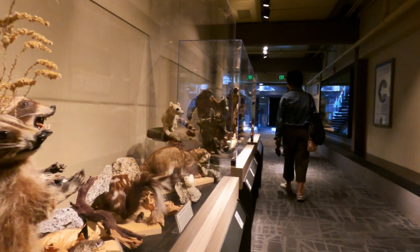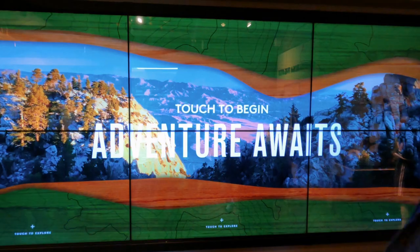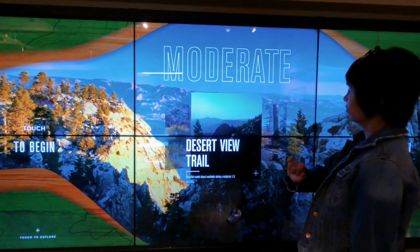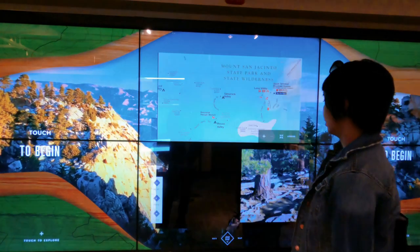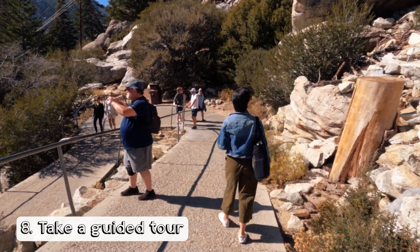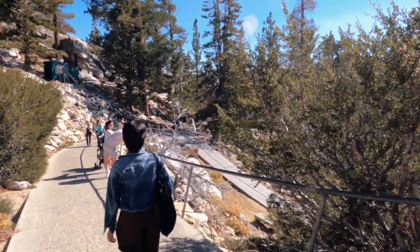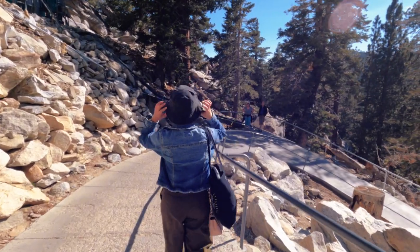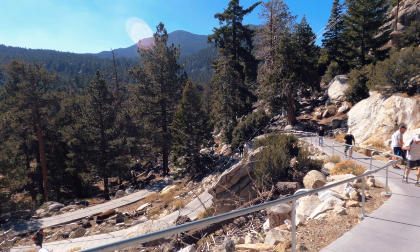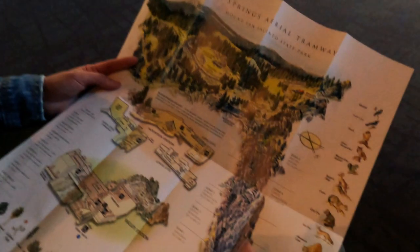You should also check out the Mount San Jacinto State Park Visitor Center, which is a small museum devoted to the natural history of the area — from geology to the plants and trees of the region. They even have an interactive screen where you can read about the surrounding areas and hiking trails. Guided nature walks are available every Saturday and Sunday from Memorial Day weekend through Labor Day weekend, led by volunteers, with no reservation required and free of charge. You can also do a self-guided tour — you'll be given a map at the ticket booth when you check in.